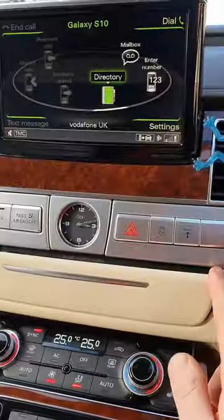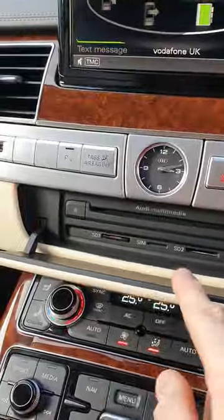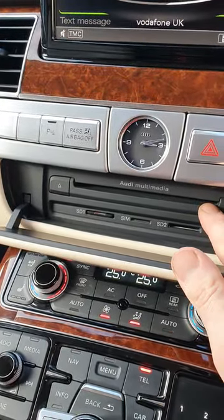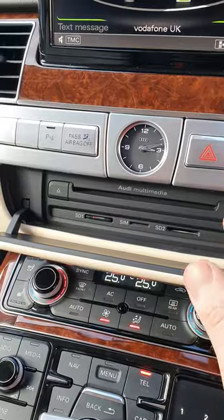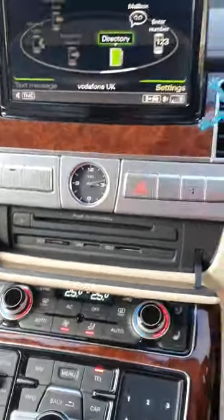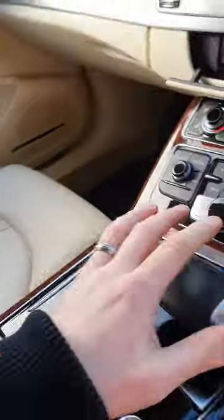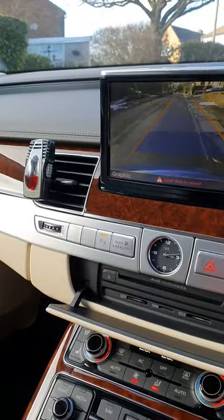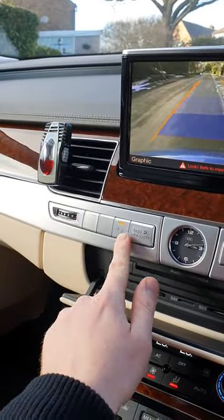So you can make it into a phone, you've got the MMI system, so you can watch the DVD in this. This does have TV in it as well. You've got the full reversing camera there — press that there and that will go to reverse. You can also switch it as well.